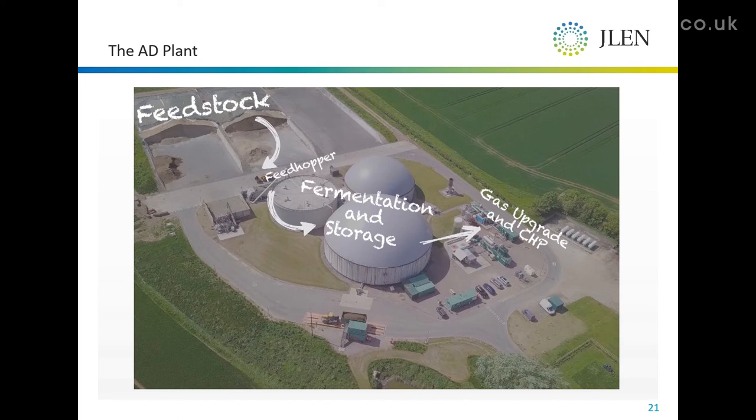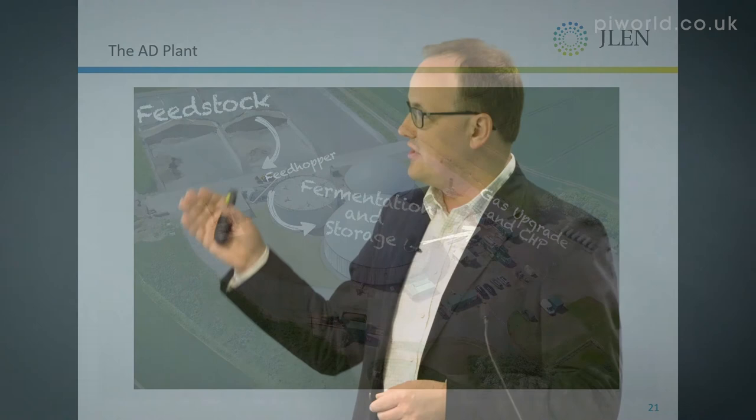The gas that comes off it is then sent to an upgrader and a gas engine — a CHP. So we make our own heat, which goes on site to heat the fermenters in the winter. Most of the reaction is actually exothermic, so we don't need to add very much heat.